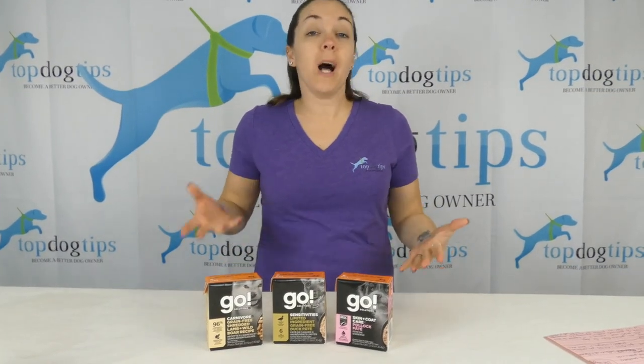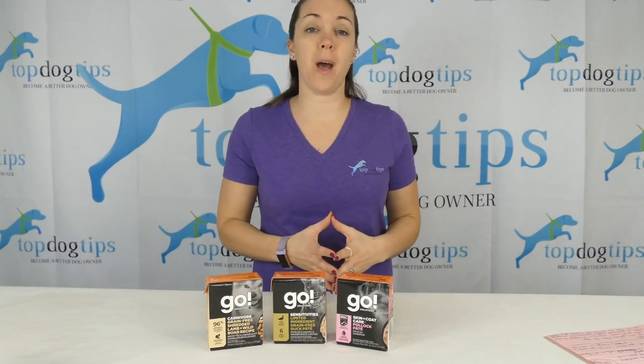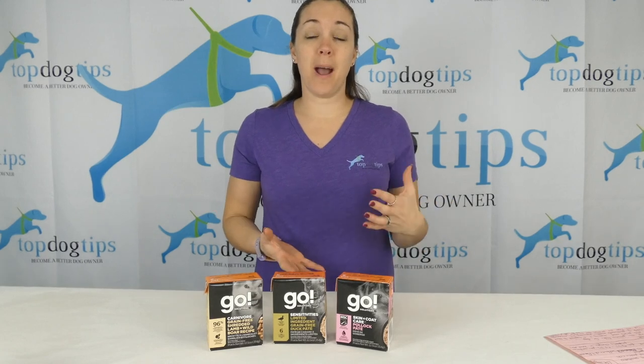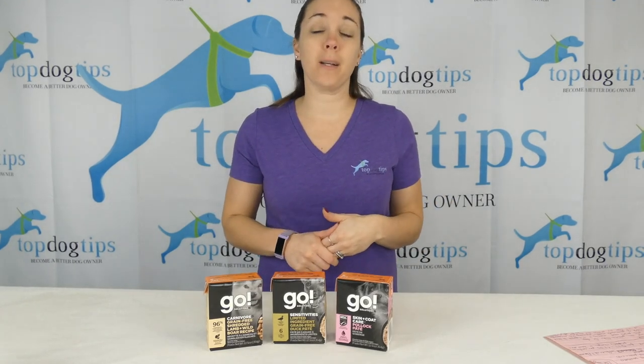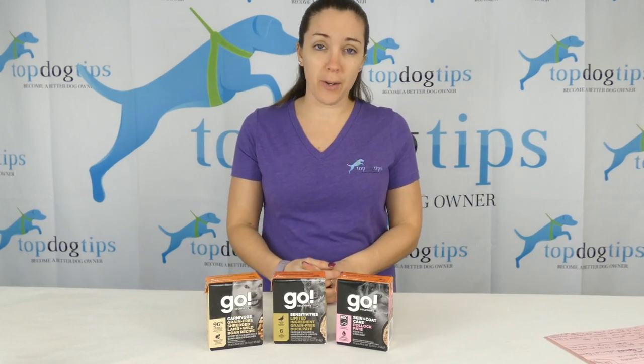I've worked with Petcurian a lot in the past. If you've seen my reviews or listened to my podcasts, you know that Dr. Adolph is one of my favorite guests to have on my podcast. She's one of my favorite resources in the pet industry. She is the top nutritionist for Petcurian.